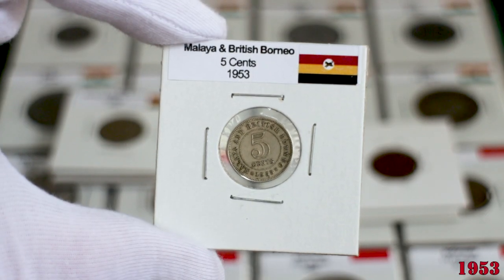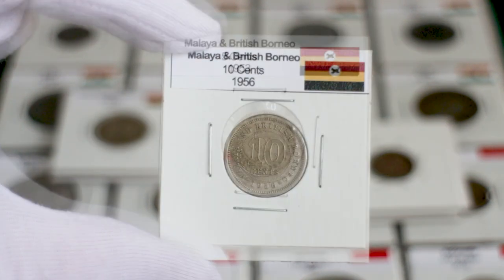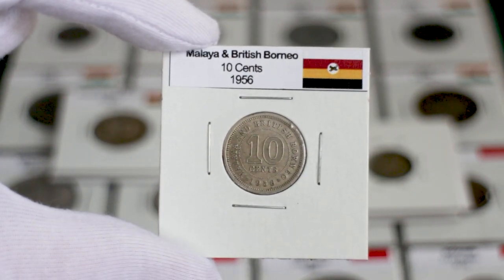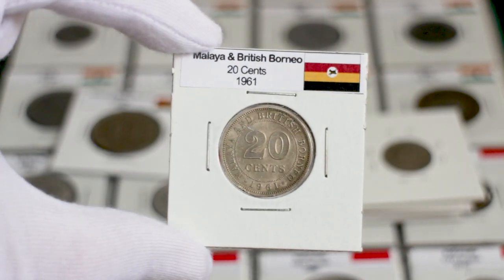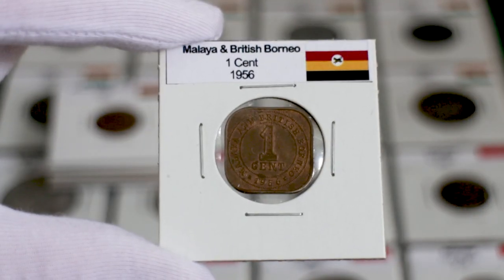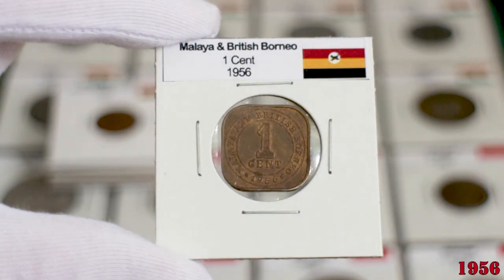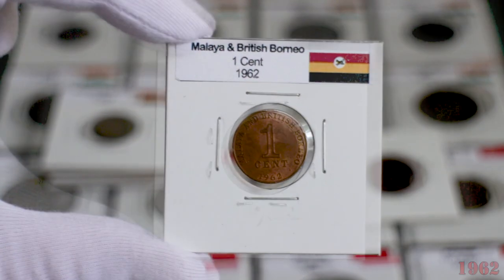In 1953, coins bearing the new design of Malaya and British Borneo were released. The 5 cents and 10 cents were released in 1953, followed by the 20 cents and 50 cents in 1954. The square-shaped one-cent coin was released in 1956, and six years later, the new one-cent coins bearing two Malay daggers on the obverse were introduced.